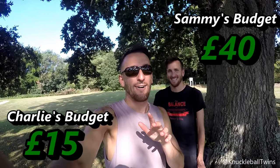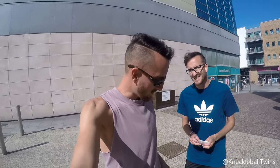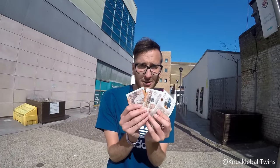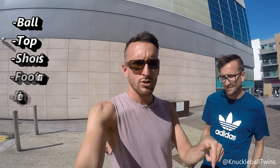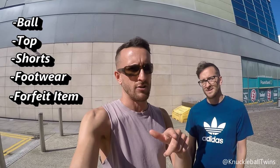You've got to get shoes or footwear of some kind, shorts, a top, a ball to do the crossbar challenge with, and a forfeit item. I've got 40 pounds — not feeling great because that means I've got to spend more money. Boom, made it to the town centre — that was quite a trek. I have my 15 pounds, very tight budget, and I've got 40 pounds. We must buy a ball, a top, shorts, and footwear, as well as a forfeit item each — one for Sammy from me, one for me from Sammy, depending on who wins the next challenge.